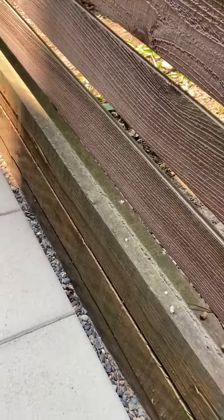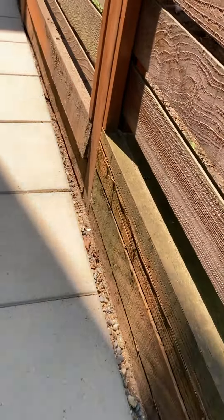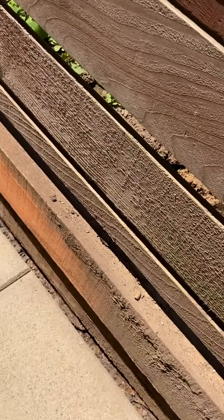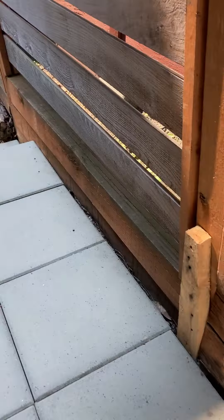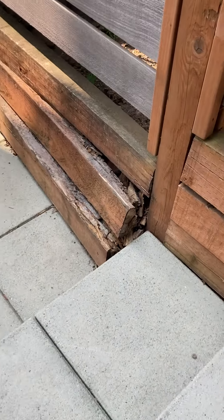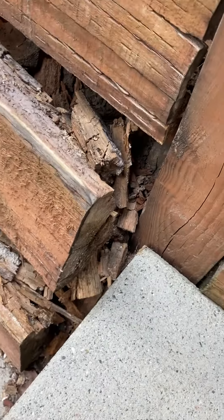You can see what's happening here. There's significant bowing and rot on the other side of this, which I'll show you later. And this one is where it's actually failed, with substantial rot.